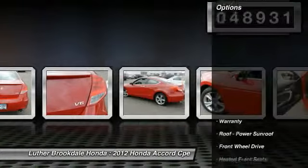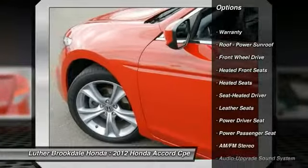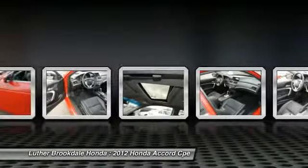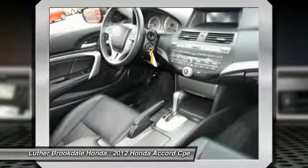Here are some of this vehicle's great options: traction control, power passenger seat, heated seats, anti-lock braking system, CD changer, XM satellite radio, power steering, air conditioning, front cruise control, and aluminum wheels.